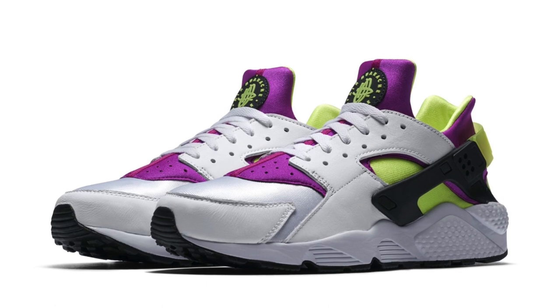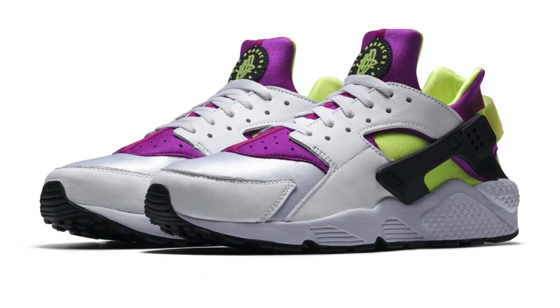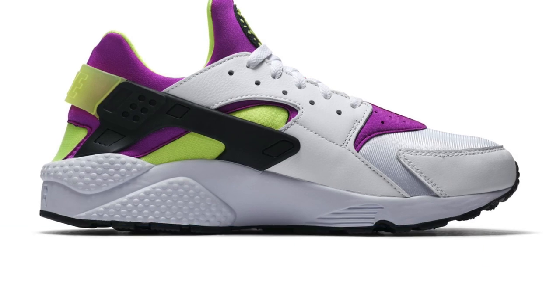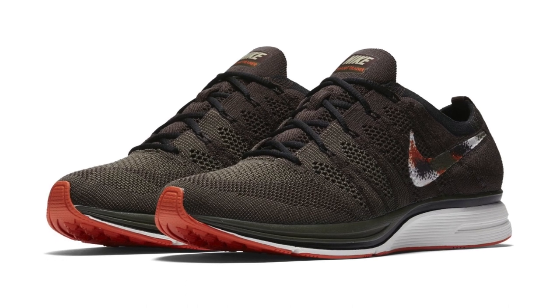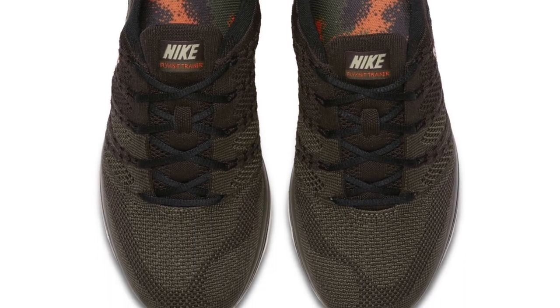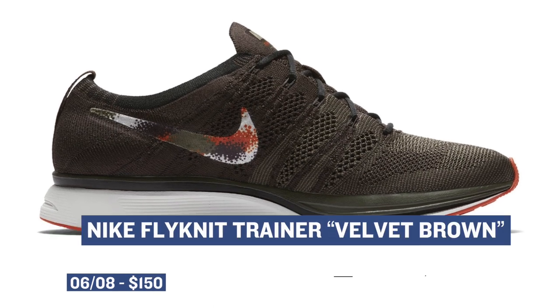If you're into Quickstrike sneakers, Nike will be dropping a special version of the Air Huarache 1. The colorway is officially neon yellow, and those will cost you $130 over at Finish Line. One of the more unexpected sneakers dropping this week is the Nike Flyknit Trainer. The design is technically called velvet brown, but I really like what they did to the Nike Swoosh on this pair. If you're interested, you can grab them on Friday for $150.